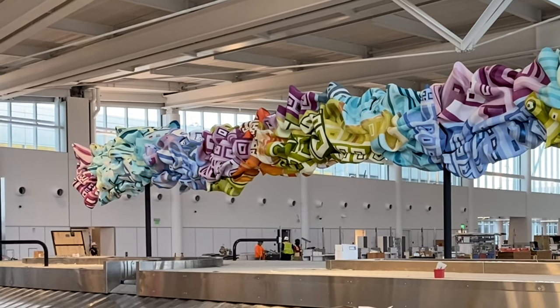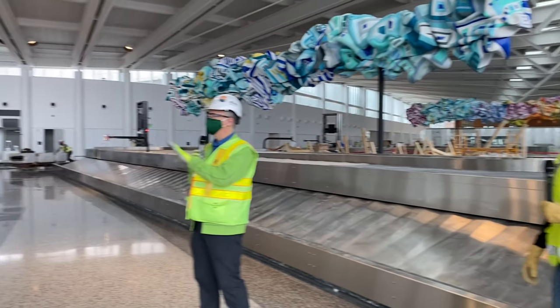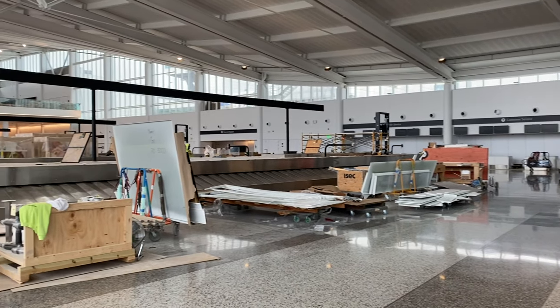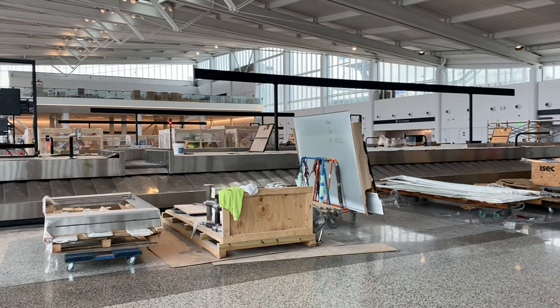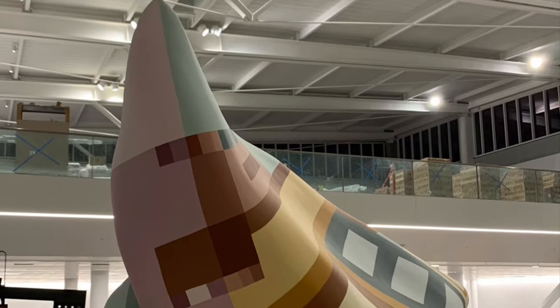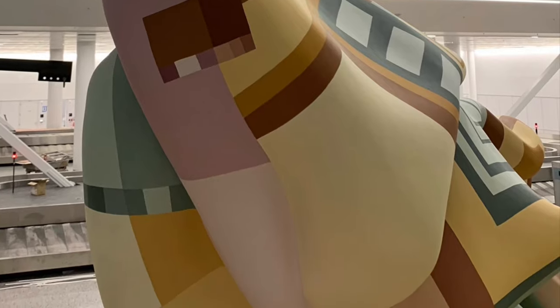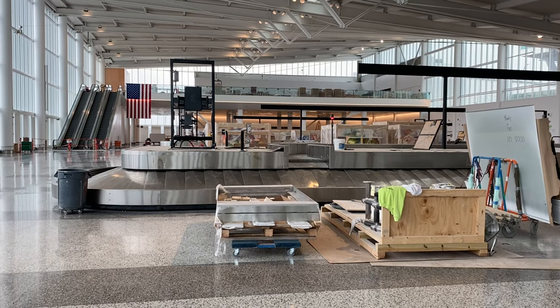Wow, terrific. And as we look a little bit to the south, you can see there are three other bag claims that this will include as well. So there'll be one on each one of them. You can see the steel beam that's above each one of them where the next ones will go. But also in the area, looking to the south, Tommy, we've got another piece that's coming, right? We do. So you saw the two Morella pieces and there are three more carousels to go.